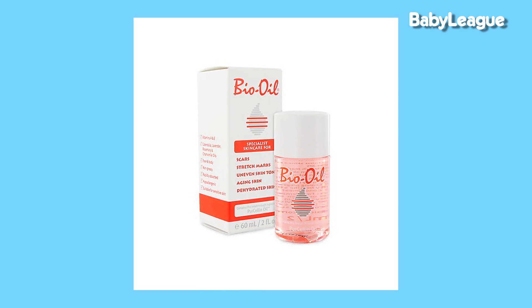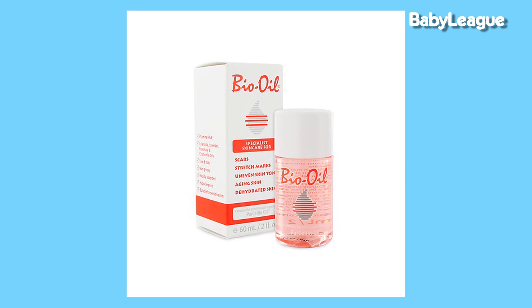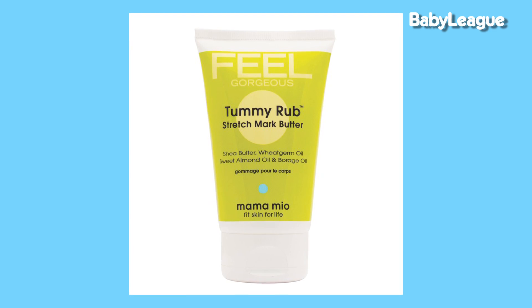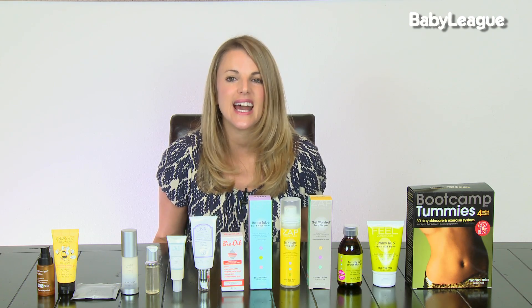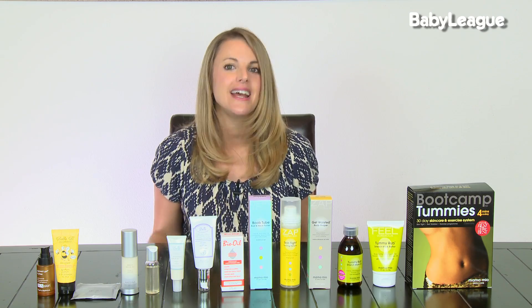One of them is Bio Oil. It's a great moisturizing oil — it smells fantastic and you can use it pretty much anywhere on your body. Another one that I absolutely love is the Mama Mio Tummy Rub Butter and Oil. Again, they smell great, and it really helps reduce those lines and anything else that you don't feel good about, to get you back in your bikini after baby.